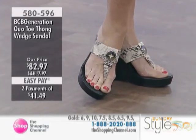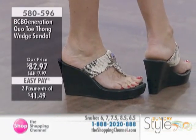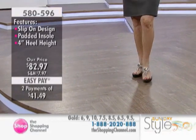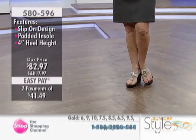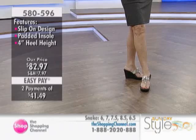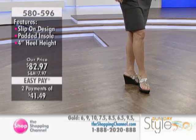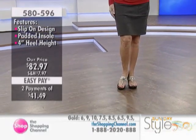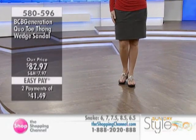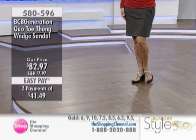The item number is 580596 from BCBG, about a 4-inch heel. The snake print is very popular and we are very low on many sizes now. We also have the gold, with some sellouts in that option as well. Whole and half sizes available. We've basically brought in sizes 6 through 10 for the most part across the Sunday Style hour. At theshoppingchannel.com you can see all of the great brands we offer this season. 1-888-202-0888 — use those interests for easy pays.